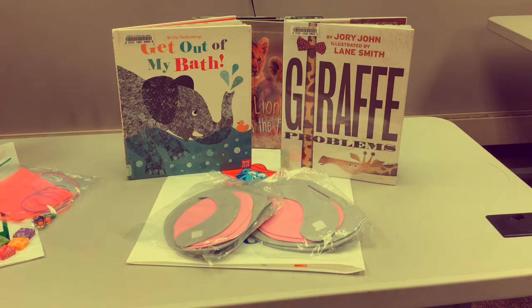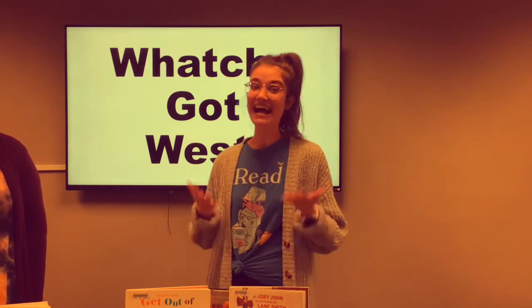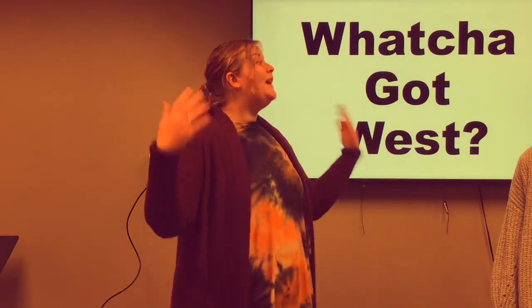First we have Storytime To Go. In this kit you'll receive several picture books, two craft kits, and access to a blog post where we give you tips on early literacy and how to do storytime at home. That's absolutely amazing!